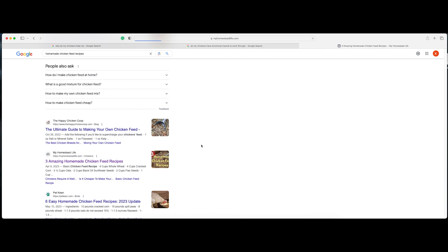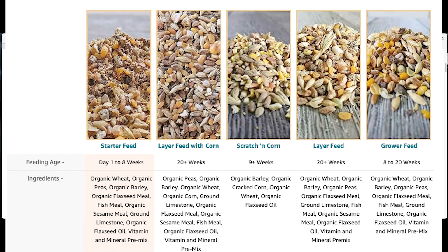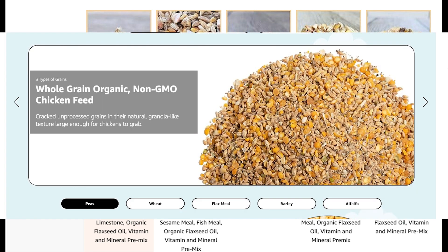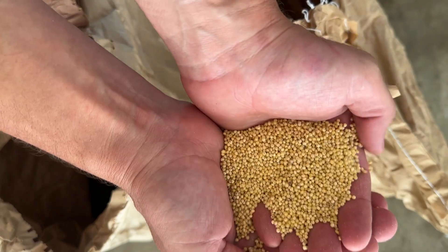I researched as many recipes from farmers and blogs and checked them against ingredient lists from other chicken feed companies to make sure I wasn't missing anything major. I also made some changes and added things like millet, alfalfa, and flax seeds to increase the quality of the feed.